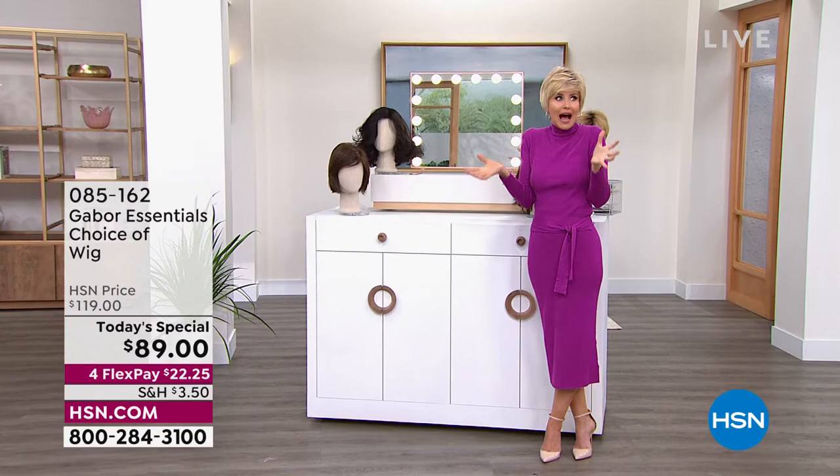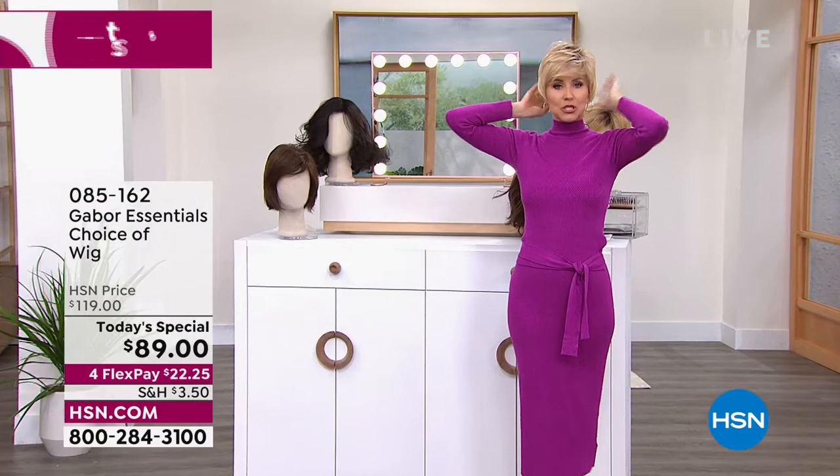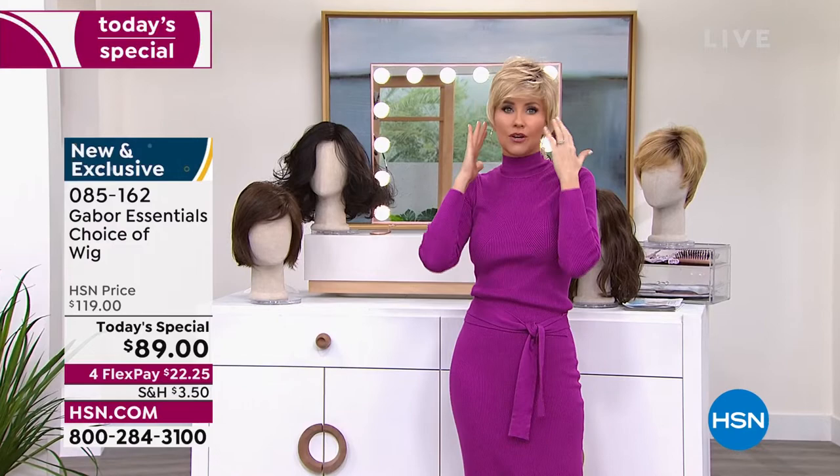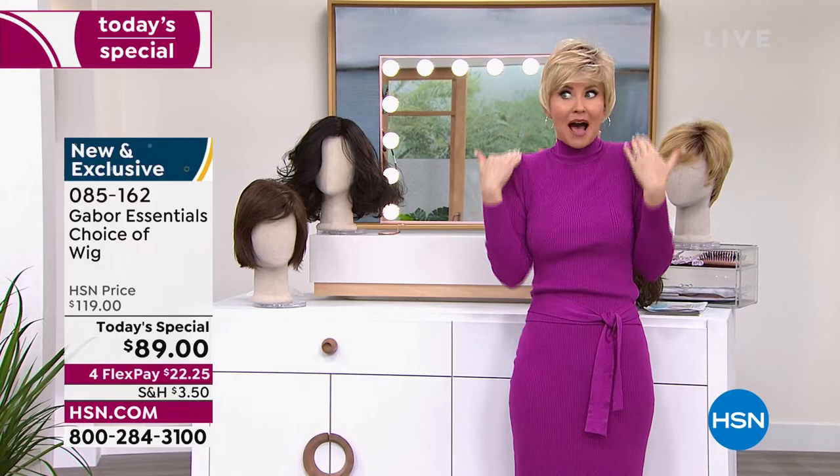Look at that before and after, Francine — we can see your beautiful eyes. When I first got to HSN, the famous José Eber was going to cut my hair in a blunt cut like the bob we have coming up. He said he wished we'd gone higher, and I was terrified — I had never had hair even above my shoulders.